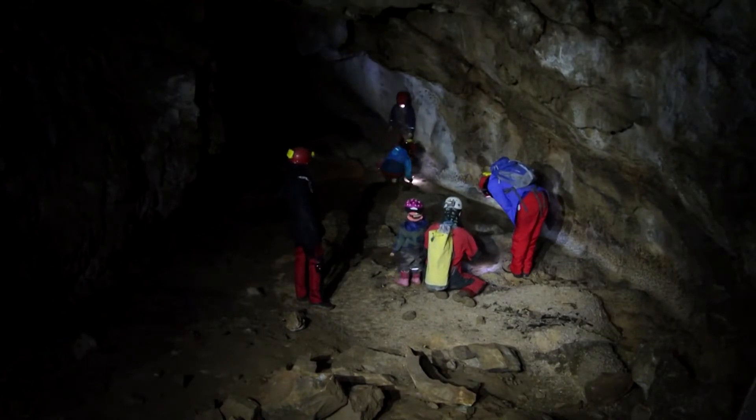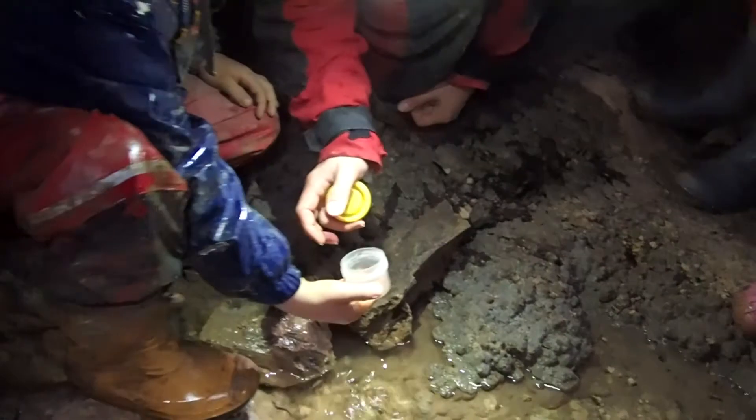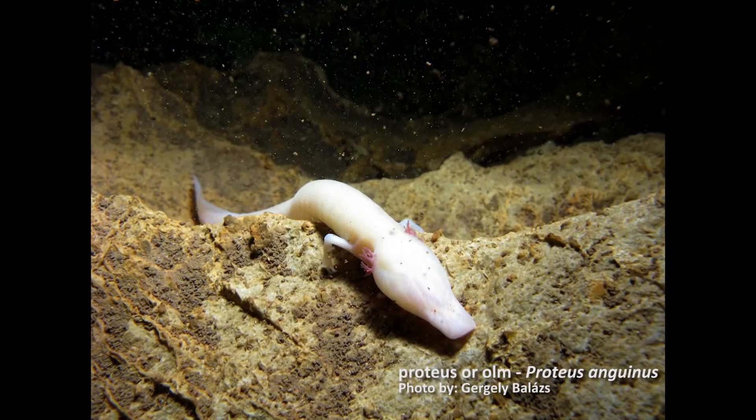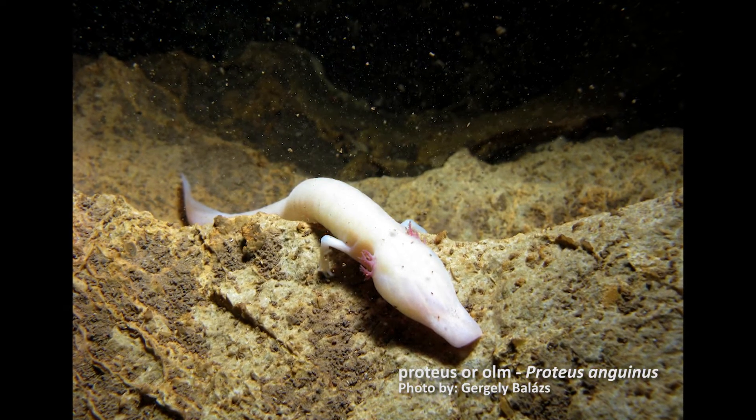The Postojna-Planina cave system holds the world record for the highest number of different cave species found in it. In the waters, the children found cave crustaceans, but the most famous animal in the cave river is the proteus, an amphibian which can only be found in this part of the world.